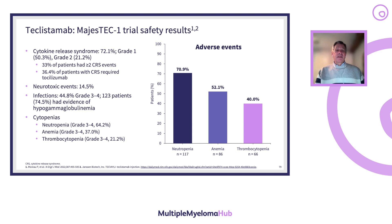Teclistimab targets BCMA. Cytokine release syndrome is primarily grade 1, which is basically a fever. Grade 2, which involves fever with possible fluid-responsive hypotension, happens in one out of five patients. 33% of patients had greater than grade 2 CRS events, and one out of three patients required tocilizumab — those are patients who have greater than grade 2.